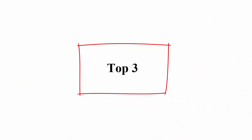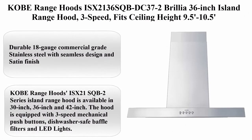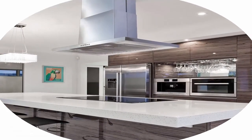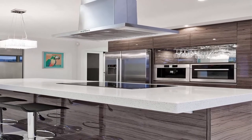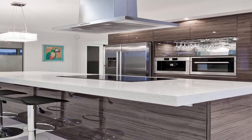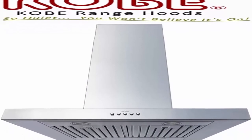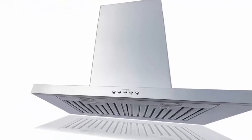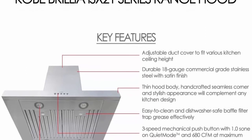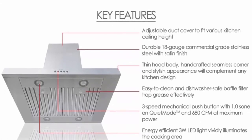Top 3: Kobe Range Hoods IS-X21-36S QBDC Brilla 36-inch island range hood, 3-speed, fits ceiling heights 9.5–10.5 feet. Durable 18-gauge commercial grade stainless steel with seamless design and satin finish. 680 CFM at maximum power. 3-speed mechanical push button with quiet mode, low, and high. Bright 3W x4 LED lights to vividly illuminate your cooktop. Exhaust: top 6-inch round. Fits ceiling height 9.5–10.5 feet.